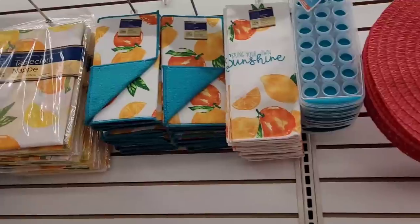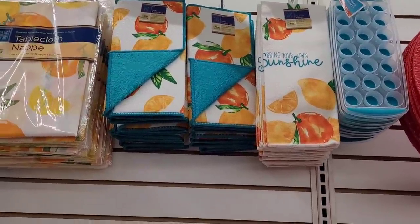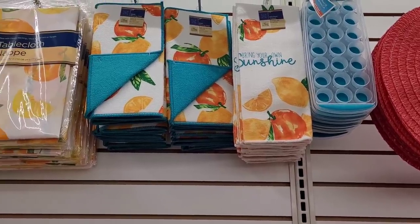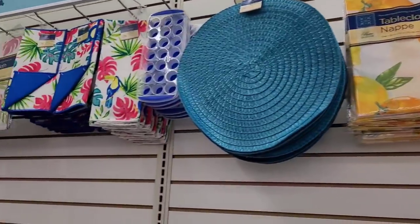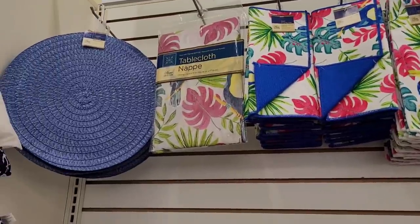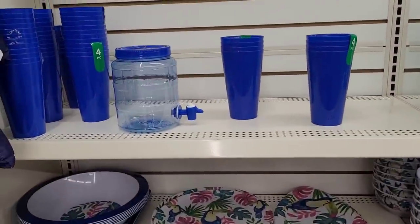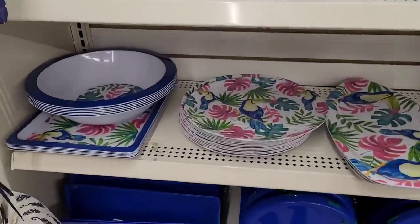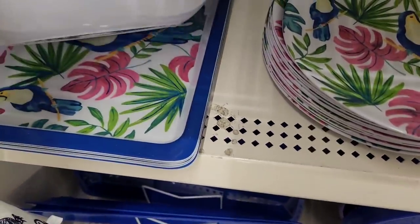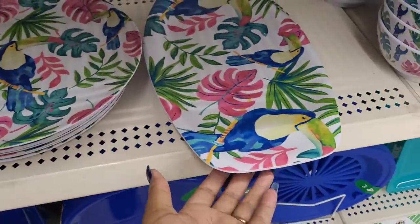Oh look at these — shut up! Y'all see that? That is the lemons and oranges, and then they have these with the toucan. Those are pretty! And then they have the coordinating items to go with the dispenser — the cups, the bowls, the little trays, the plates, serving platter.